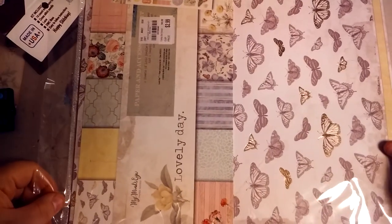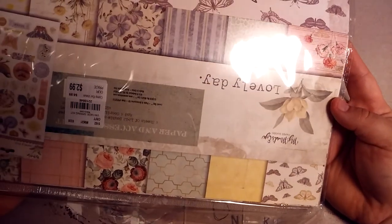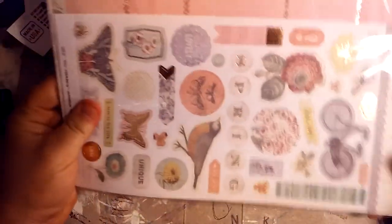And then she got me this, which is My Mind's Eye Lovely Day, and it's a kit. It's got this sticker sheet on the back.